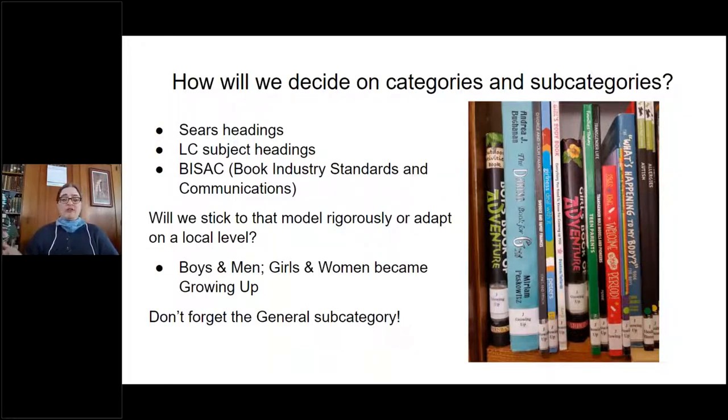BISAC had sections called 'Boys and Men' and 'Girls and Women,' but why were all the adventure books in the boys section and all the emotion books in the girls section? And where do I put a book on transgender role models? That wasn't easy. So I created a section called 'Growing Up' where all those books went together — 'What's Happening to My Body for Boys,' 'Welcome to Your Period,' 'Boys Book of Adventure,' 'Girls Book of Adventure,' transgender role models, and Stonewall — all in one section so kids can learn about growing up.